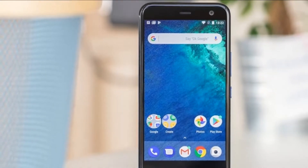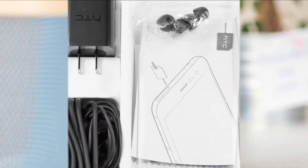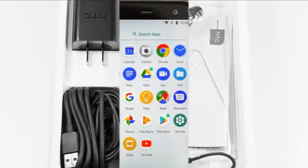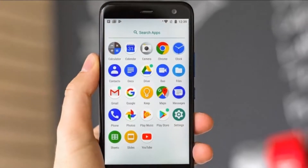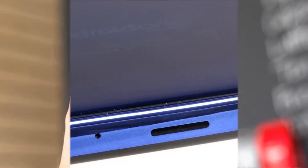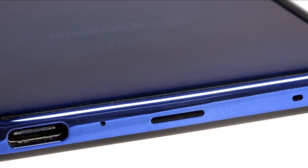The HTC U11 Plus runs on Android Oreo with Sense UI on top of it. Sense has gotten leaner over the years, with the most drastic reduction happening last year when HTC decided to let Google take care of core apps by shutting down HTC's in-house apps like Browser, Calendar, and Gallery, among others.